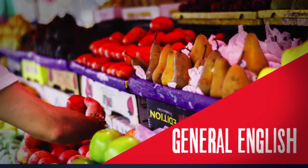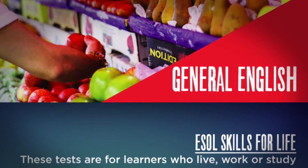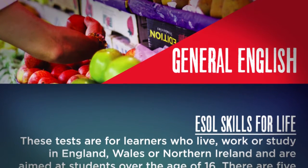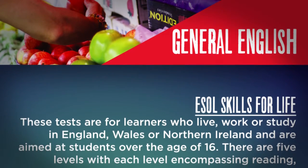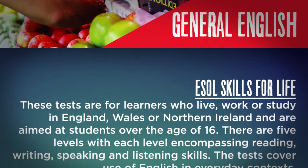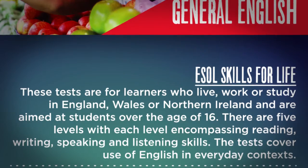General English. ESOL Skills for Life. These tests are for learners who live, work, or study in England, Wales, or Northern Ireland, and are aimed at students over the age of 16. There are five levels, with each level encompassing reading, writing, speaking, and listening skills. The tests cover use of English in everyday contexts.